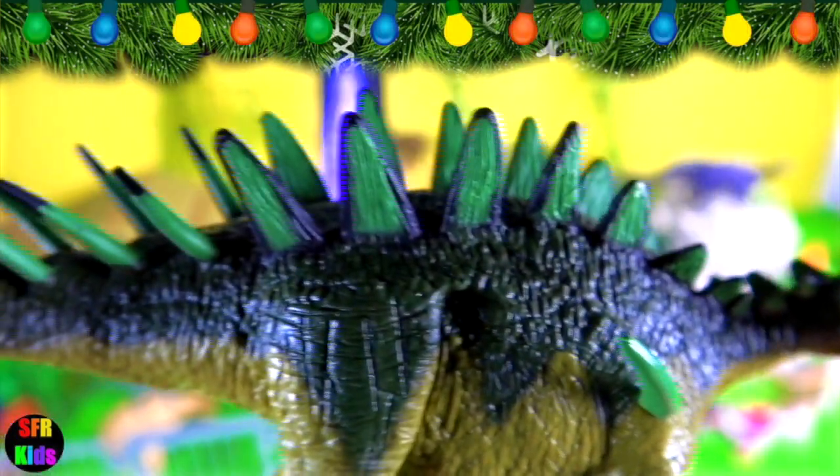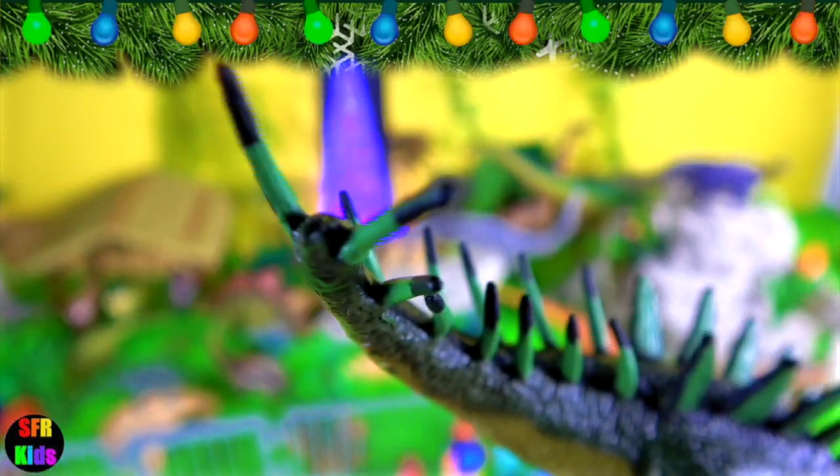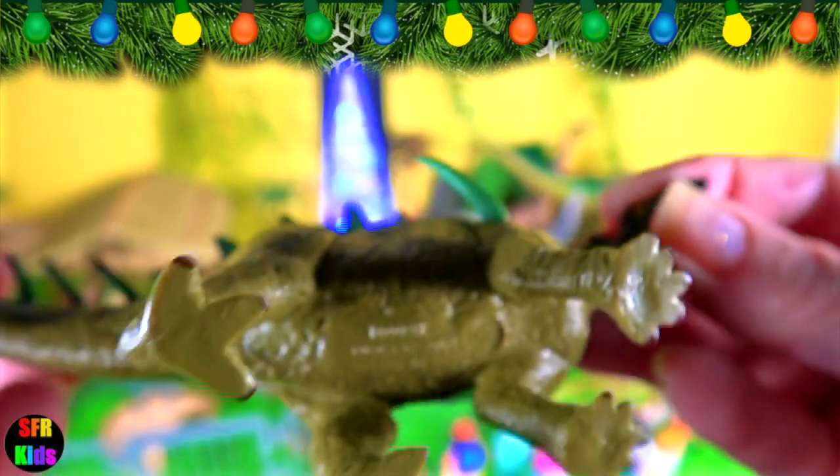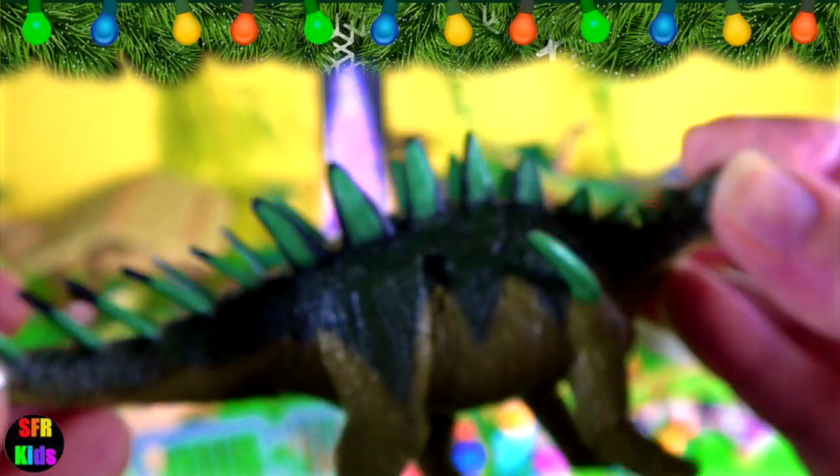Dacentrus is a herbivore from the mid-late Jurassic period and lived in England, Portugal, France and Spain. It was a large stegosaurian dinosaur, referring to armoured dinosaurs. It had paired triangular plates down its spine with four pairs of tail spikes.